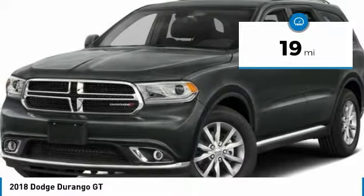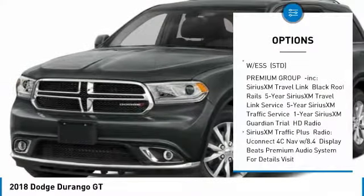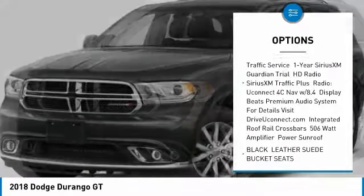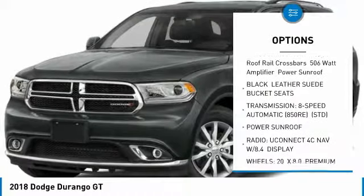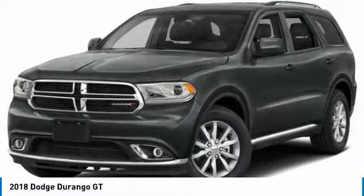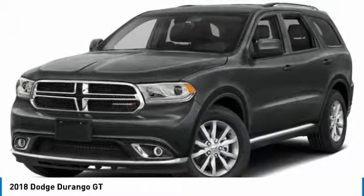Here are some of this vehicle's great options: power passenger seat, steering wheel audio controls, anti-lock braking system, all-wheel drive, power liftgate, power sunroof, Bluetooth, power steering, aluminum wheels, and four-wheel disc brakes.